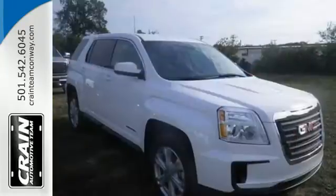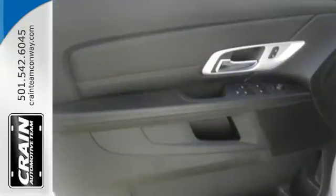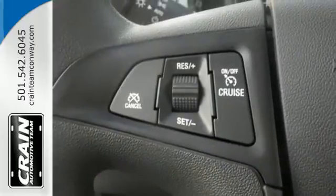The inviting cabin with ambient lighting, Bluetooth and a Wi-Fi hotspot will make the commute fly by for you and your crew. With 63.9 cubic feet of cargo space, there is little you'll leave behind.